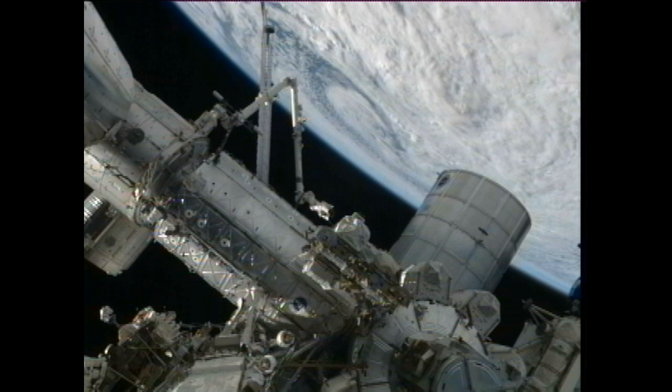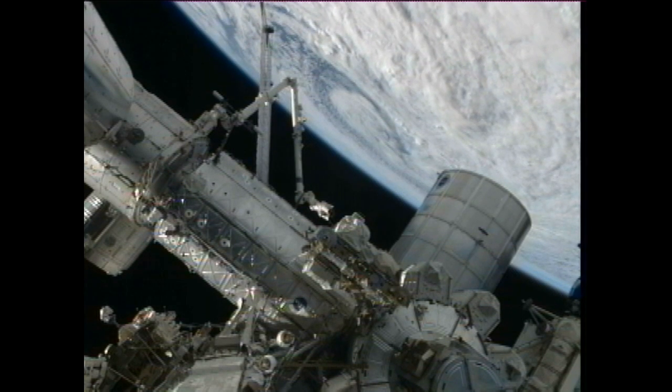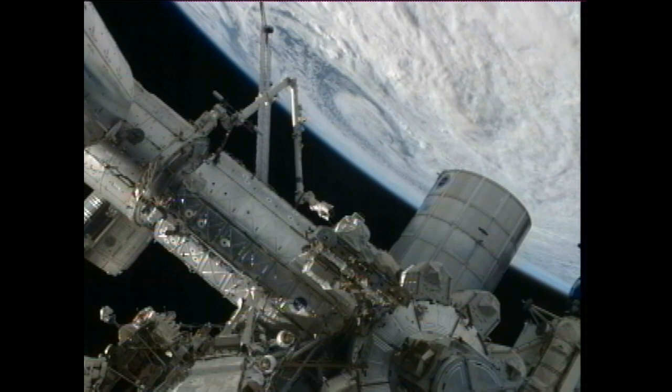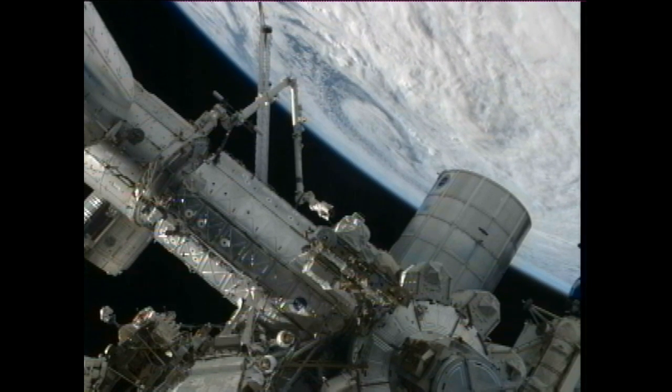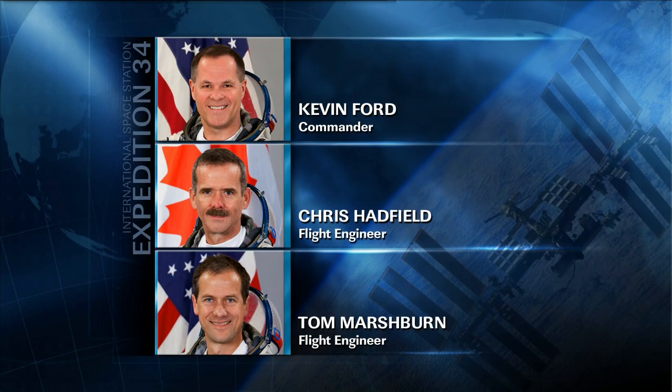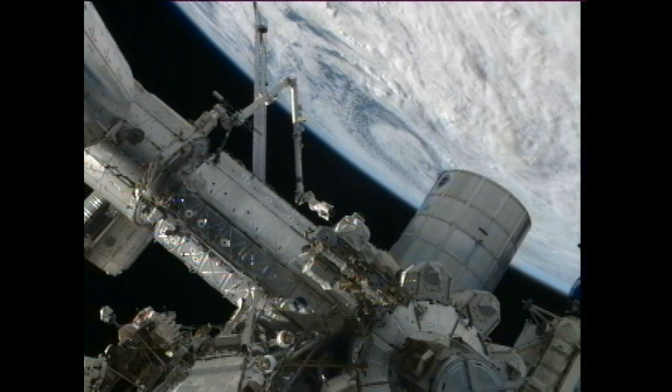While the cosmonauts primarily led the unpacking effort, their U.S. counterparts spent time this week with prepack activities for the next visiting vehicle, the Dragon spacecraft. That vehicle is now planned to visit the station in early March, and the team is already making preparations. Astronaut Tom Marshburn and Chris Hadfield spent time gathering supplies and equipment to be loaded onto that vehicle, which has the added capability of returning supplies, equipment, and samples to Earth.